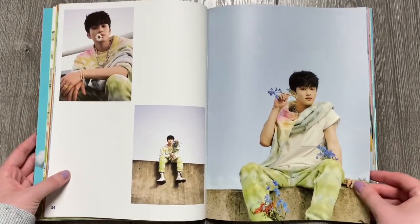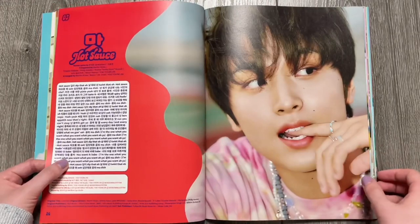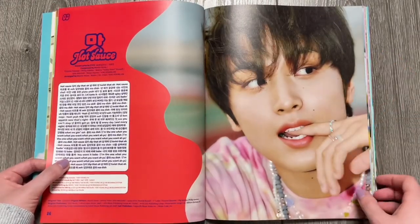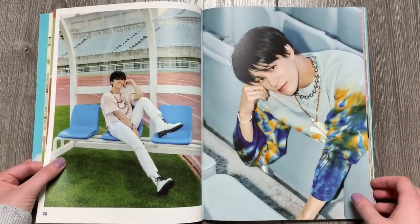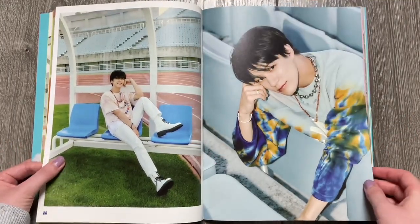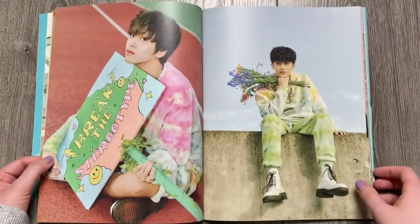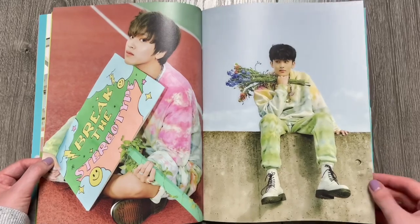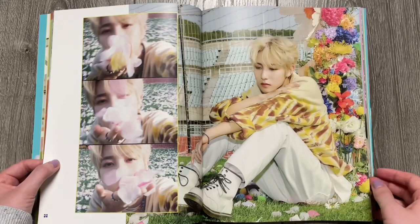It's very summery and happy and I love it. I really like summer concepts and this totally fits that summer vibe. I just feel very happy looking through this — it's Friday night. This concept is so cute. The numbers look so adorable.